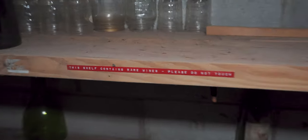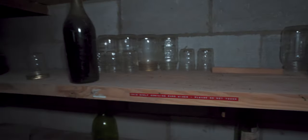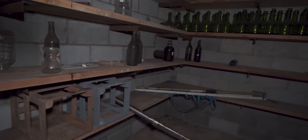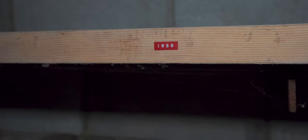Look at this right here — this says 'This shelf contains rare wines. Please do not touch.' Seriously, this wine isn't just your regular sangria or Merlot — this is seriously old stuff that's not for sale anymore. Who knows what kind it is? There are even labels right here: 1968, 1967, all the way back to 1958. So whoever this was — maybe it was a family-owned business — this wine has been sitting here fermenting since the 50s. It's just crazy.